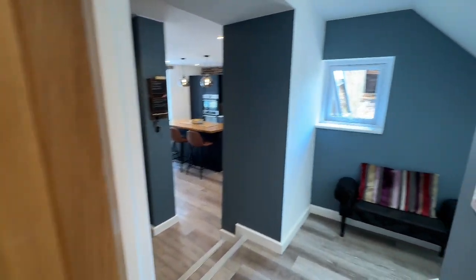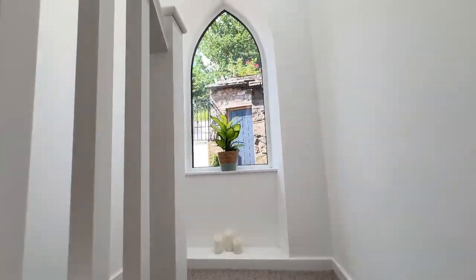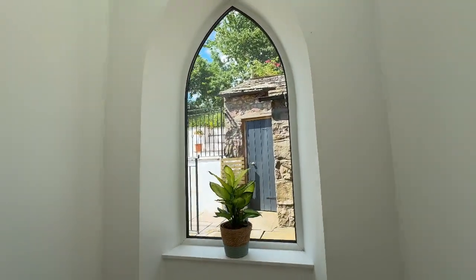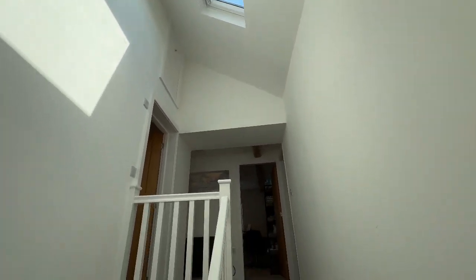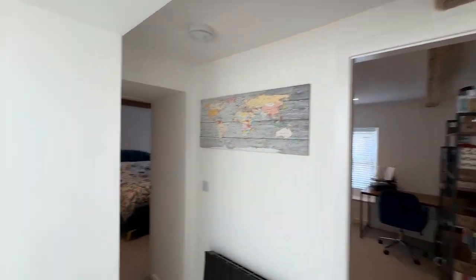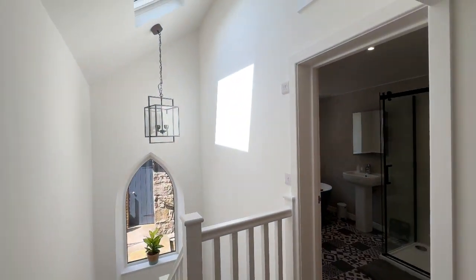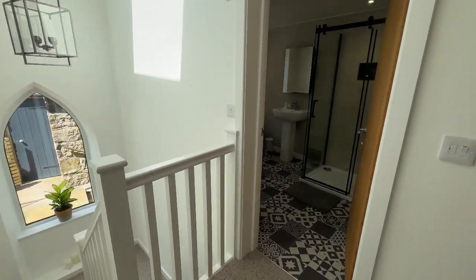Let's have a look upstairs. You can just get a peek at the workshop and the garden up there. But look at the ceiling up here — it's gorgeous. And then the beams — super bright and airy.